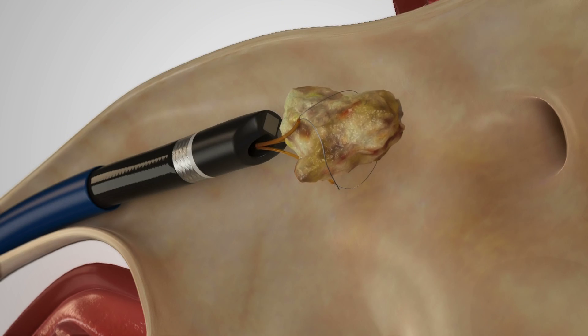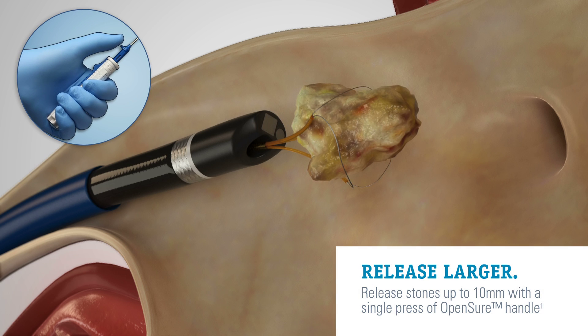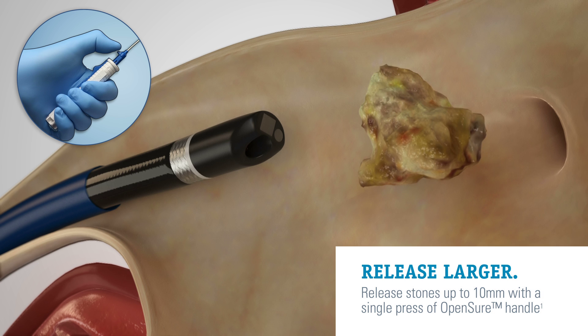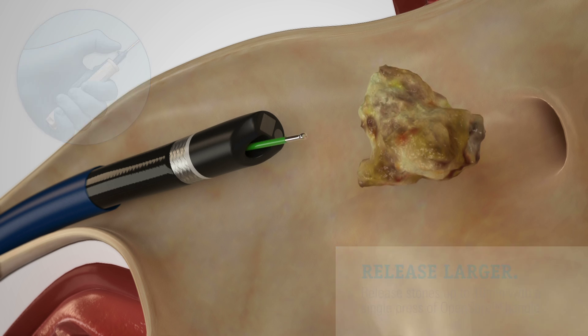During those challenging ureteroscopic cases when you need to release a large stone in the middle of a procedure, the patented OpenShure Handle can release stones up to 10 mm with a single touch, minimizing the potential for additional procedure time.